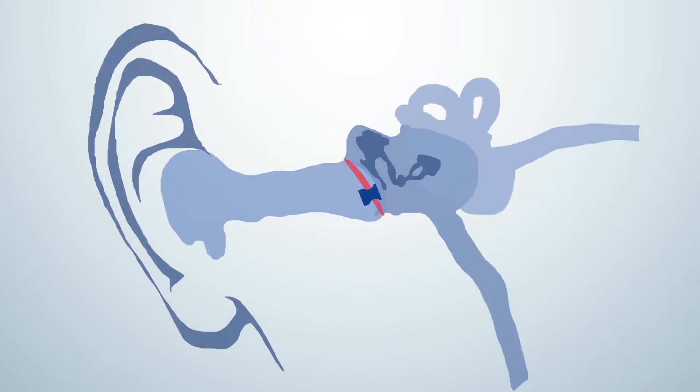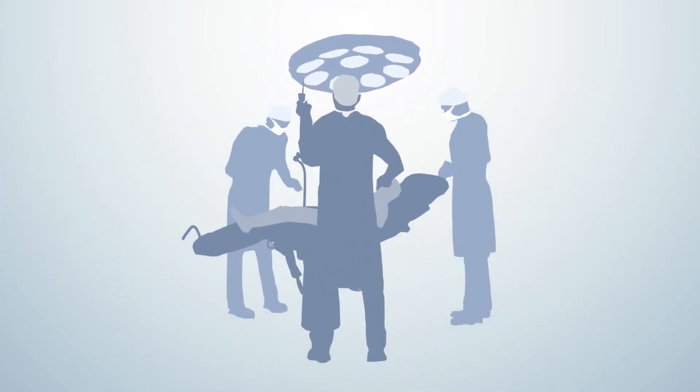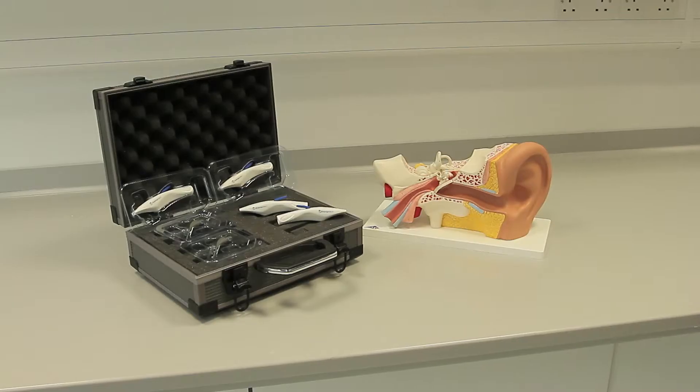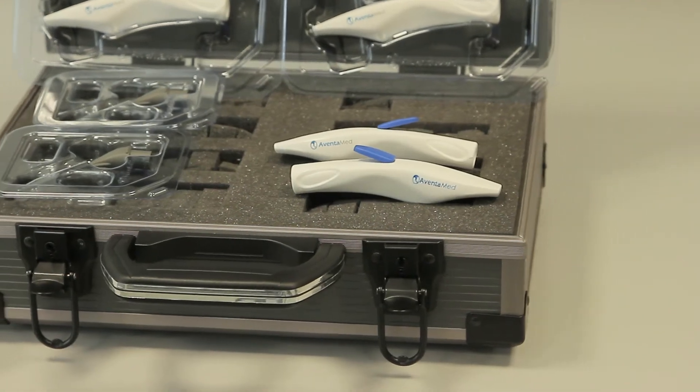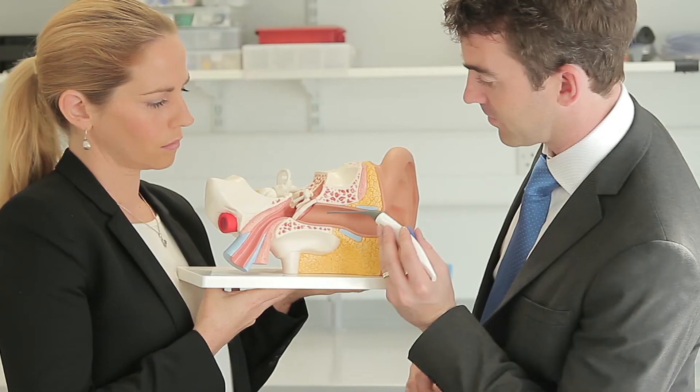Grommet surgery is actually the most common surgery in children, with over two million procedures every year. It's very cumbersome and costly because it takes half an hour in an operating room. We have come up with a device which allows a grommet to be placed in an office setting without general anaesthetic, very quickly, in just a few seconds.